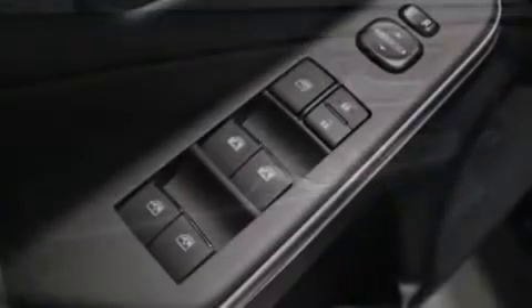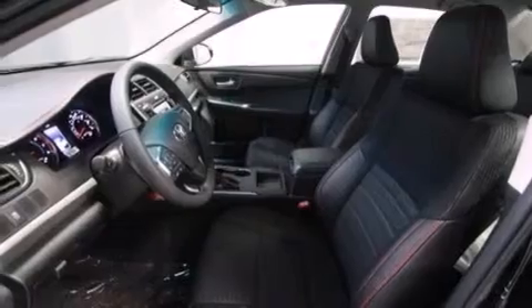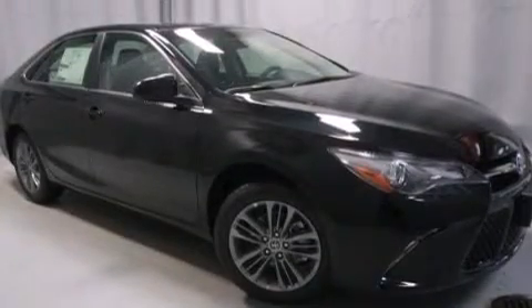The following features are also included: a power driver's seat, air conditioning, cruise control, a six-speaker audio system, a leather-wrapped steering wheel, front multi-stage airbags, a first-aid kit, rear seat child-proof door locks, a split-folding rear seat, and an auxiliary power outlet.